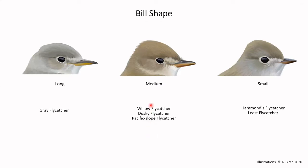Bill shape is something to pay attention to. At one end, Hammond's or Least typically have small, short, stubby bills. At the other extreme, Gray Flycatchers have a long, somewhat narrow bill. Then you have everyone in between, and that's where most of the confusion lies — where a slightly longer-billed Hammond's and a slightly shorter-billed Dusky could overlap, and we'd be debating for ages if we only focus on the bill. Those are just words of caution, but do note all of these and score them on the scorecard.